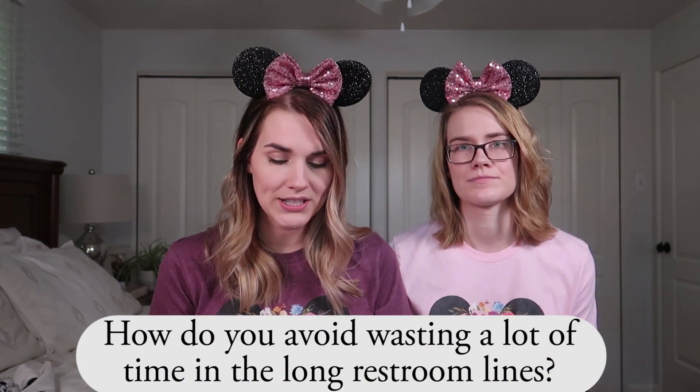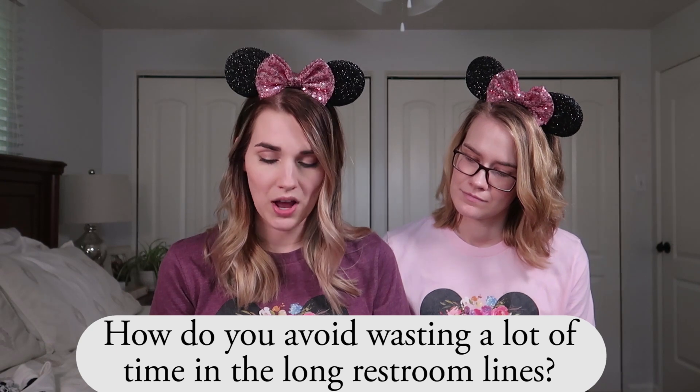Another question: how do you avoid wasting half your day in long bathroom lines, especially with young kids? I've never really run into that — Disney has bathrooms everywhere with tons of stalls. Also there are bathrooms in the baby care center, so take advantage of those private bathrooms when you're changing your kids. People don't know about the baby care centers, but every time I go, there aren't very many people there.